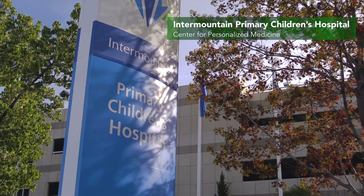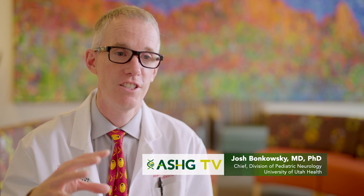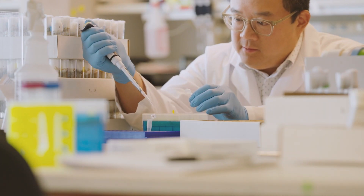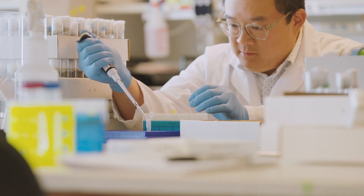One of the challenges in pediatric medicine now is that we're just emerging from a phase where it's very difficult to diagnose children. The technology over the past five to ten years has transformed that ability to make diagnoses, and a big frontier now is genetic diagnosis. Today we're talking about the Center for Personalized Medicine here at Primary Children's Hospital, which is the children's hospital for the entire region.